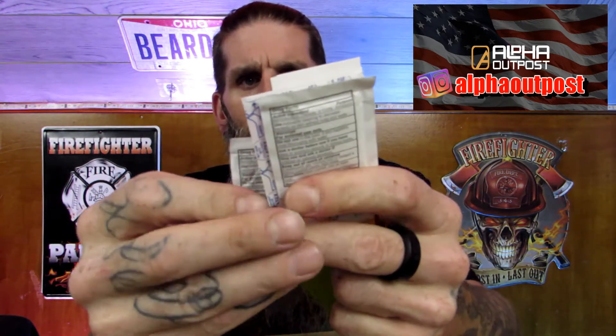Next we've got this little green bag. I don't know what's in this. Oh okay, it's like a little first aid kit — antiseptic, band-aids, some aspirin. That's pretty cool.